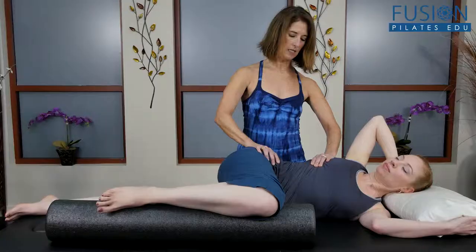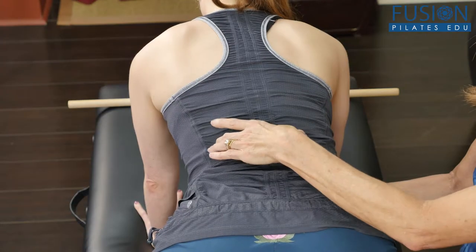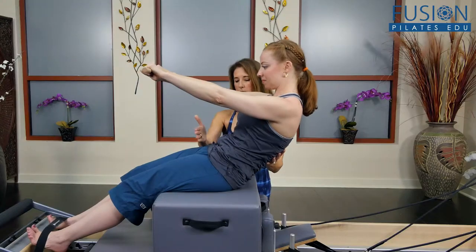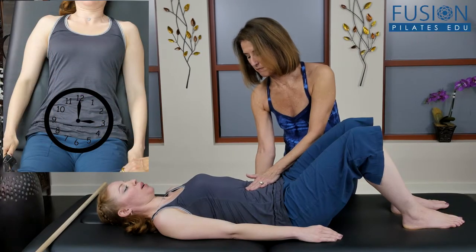Madeline then explains techniques for assessing the movement of the pelvis, including the lumbar spine and the hip joint, before delving into both corrective and strengthening exercise sequences to help your clients stabilize this complex area of the body.